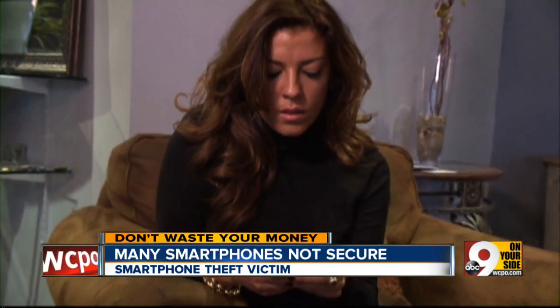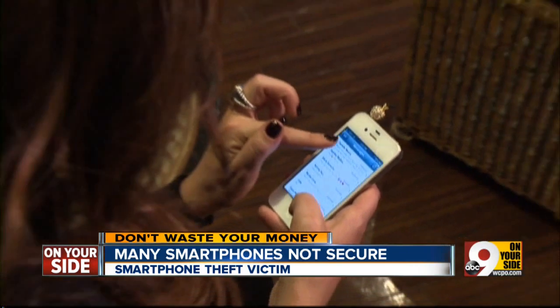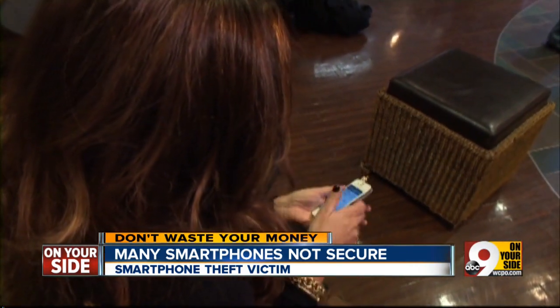Amanda Sutton panicked when someone stole her smartphone. Who knows what they could do with that information? I mean, there's pictures and bank cards and emails. Unfortunately, Amanda hadn't taken any steps to protect her personal information.